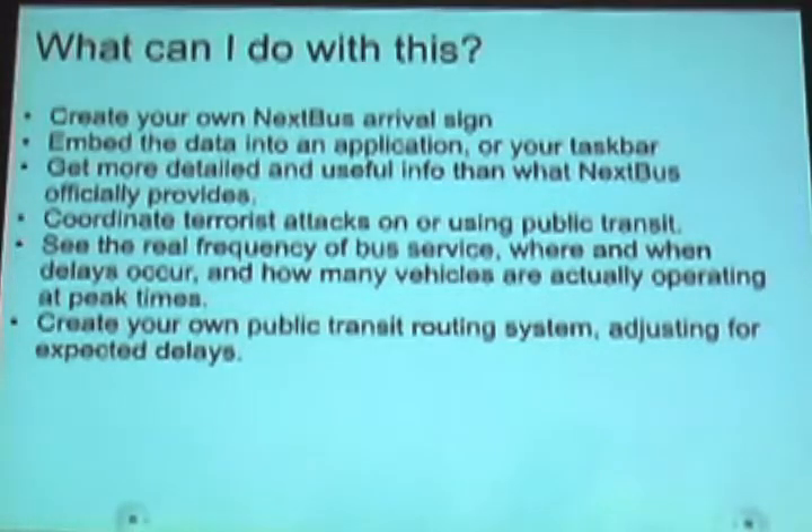You can actually use it to coordinate... because you could actually tell where the buses are coming and set up something far more coordinated. You can also create a study so you can actually track which bus lines are more often late and where, see how many buses operate on each line during what hours of the day — like how many are on the 22 at rush hour versus noon.